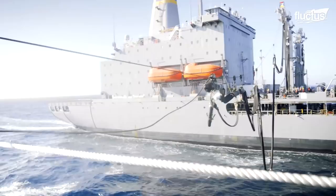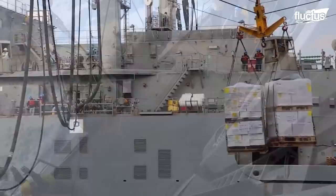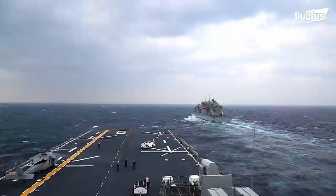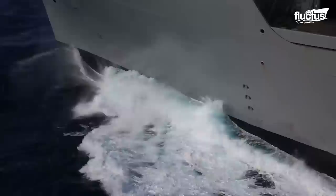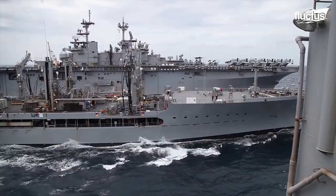CONREP is used for transferring fuel and water, along with ammunition and other supplies needed to keep the ship afloat and the operation running. The operation begins with the supplying ship holding a steady course and speed between 12 to 18 knots, and the receiving ship comes alongside the supplier ship, maintaining a parallel position. All commands are directed from the supply ship.